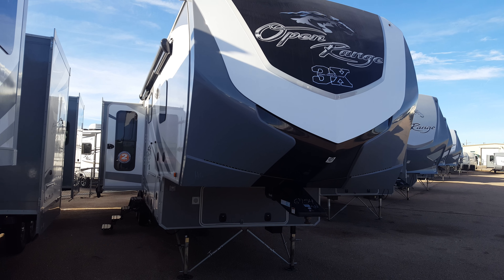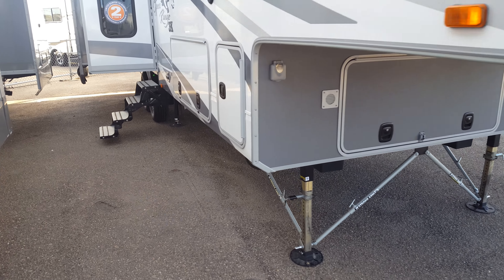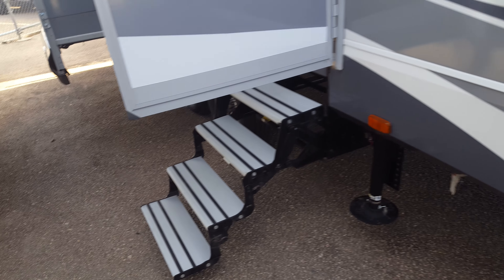We've got the OpenRange 3X349, gives you six-point auto level, exterior speakers, nice big pass-through storage, and a four-step aluminum step entry.